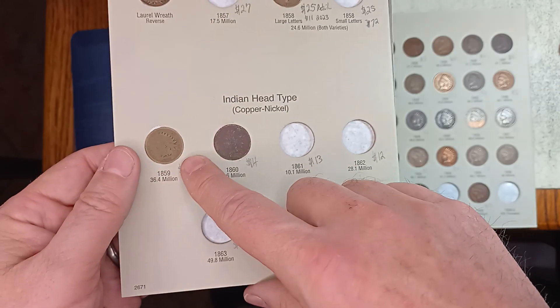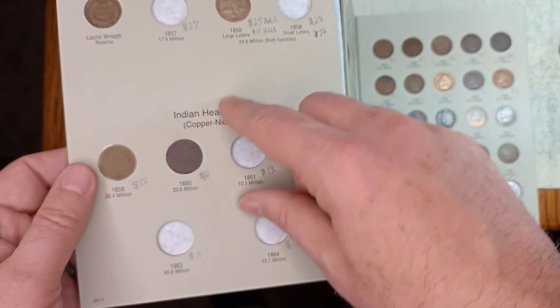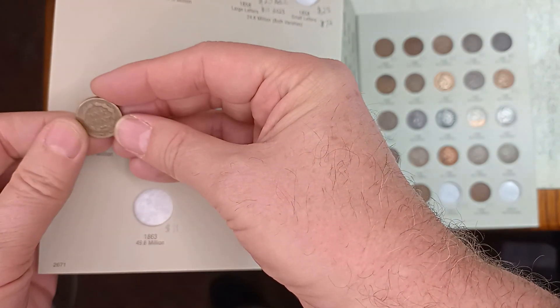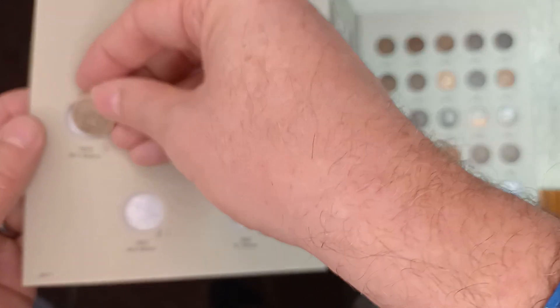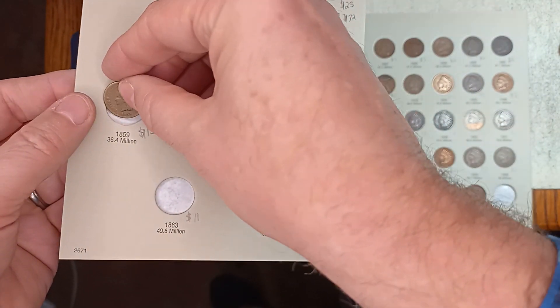I did get some time ago an 1859, which has no shield on the back. It's a thicker penny. Got that for a dollar years ago. Alright, let's get it back in there.